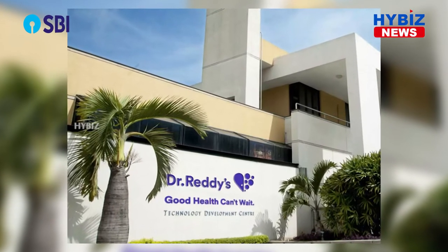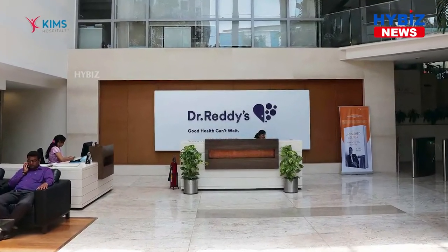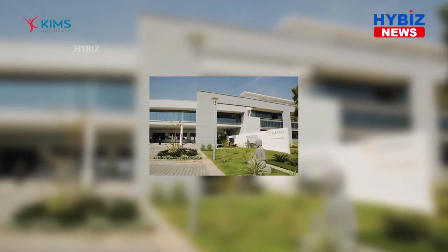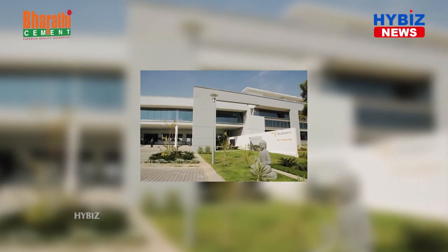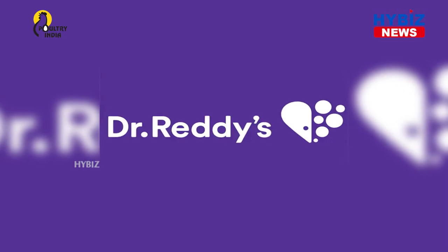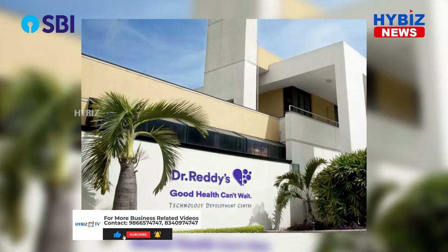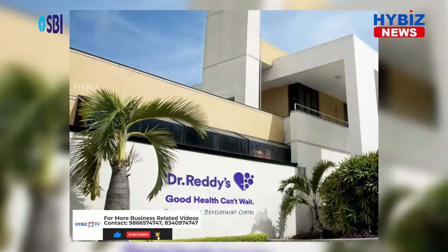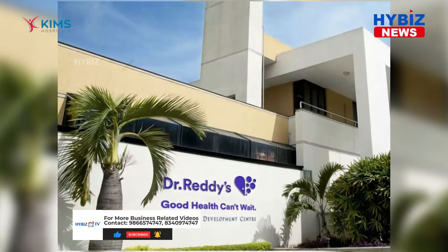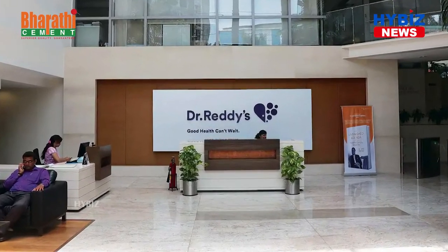Dr. Reddy Laboratories Limited is an integrated pharmaceutical company committed to providing affordable and innovative medicines for healthier lives. Dr. Reddy offers a portfolio of products and services including APIs, custom pharmaceutical services,